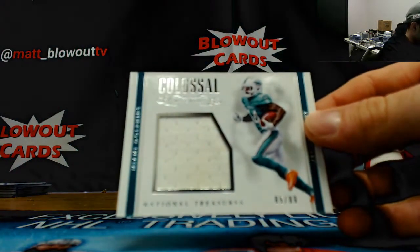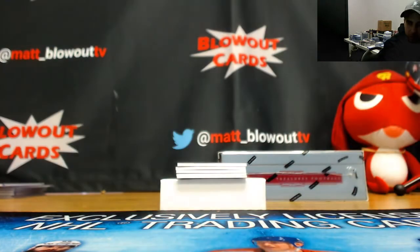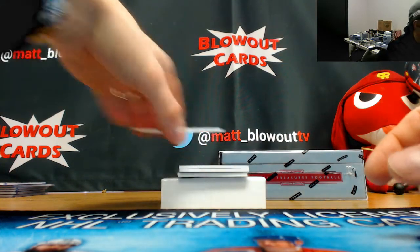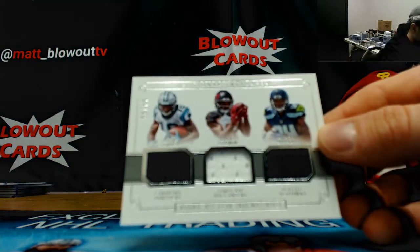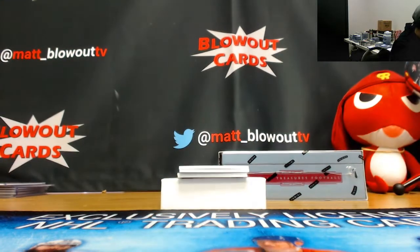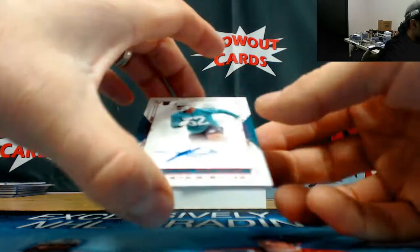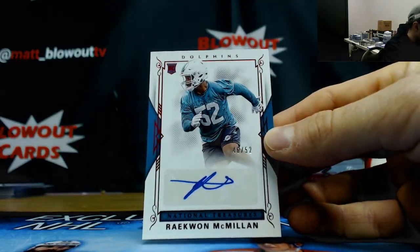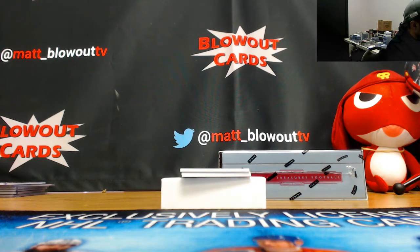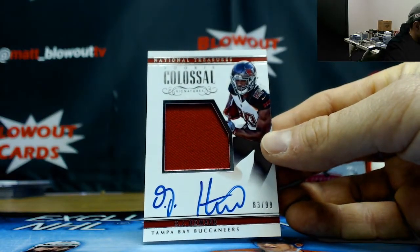36 of 99 Deontay Foreman dual jersey in the five spots. 85 of 99 we got a Jarvis Landry jumbo jersey. Triple - Curtis Samuel, Chris Godwin, and Amara Darbo, numbered 64 of 99, to the four spots. Numbered 46 of 52 Raekwon McMillan autograph.